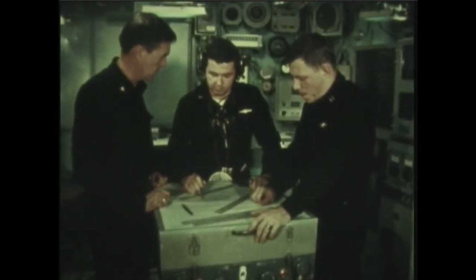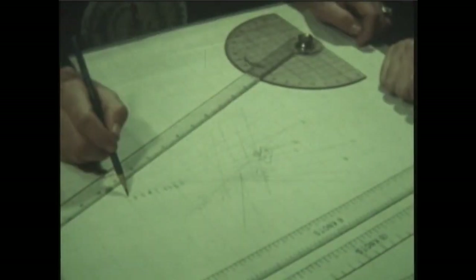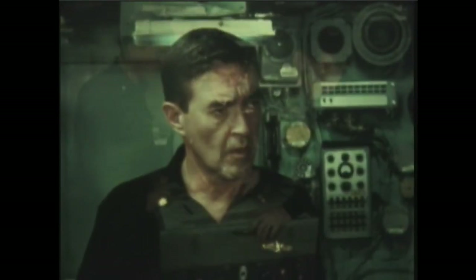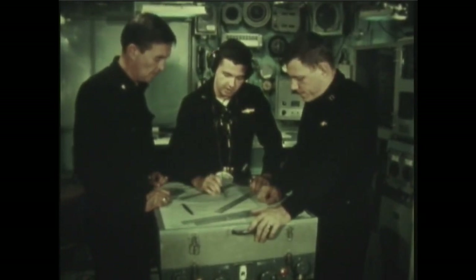Moments before the fire control solution is solved, the enemy stops snorkeling and goes deep. Running on battery power, he is almost noiseless. Our strategy? Hover silently so that the enemy won't know we have heard him. Wait for him to give himself away.